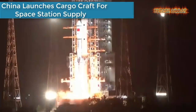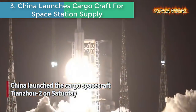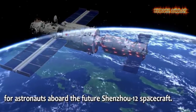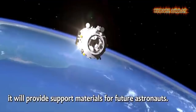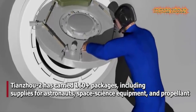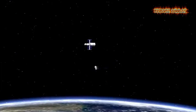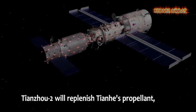Number three is China launches cargo craft for space station supply. China launched cargo spacecraft Tianzhou-2, which successfully docked with the space station core module Tianhe. What has Tianzhou-2 brought to space? What is the significance of Tianzhou-2 for the construction of China's space station? Take a look.